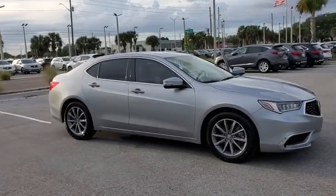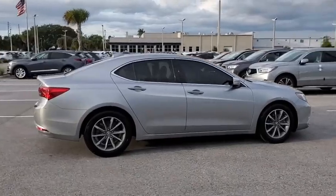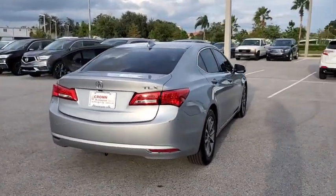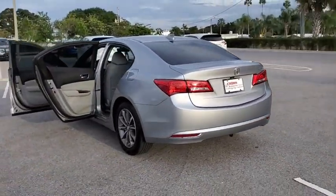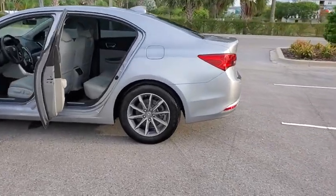We are pleased to show you the 2018 Acura TLX. The Acura TLX impresses drivers with its nimble handling, great fuel economy, and long list of high-tech features. It comes with an extremely quiet interior, spacious front seats, and smooth ride quality.